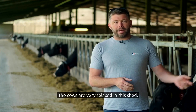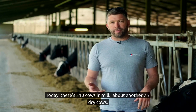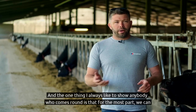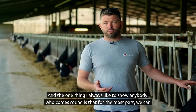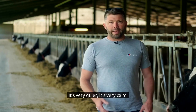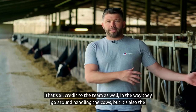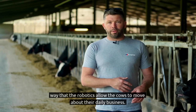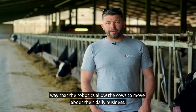The cows are very relaxed. In this shed today there are 310 cows in milk and about another 25 dry cows. One thing I always like to show anybody who comes round is that for the most part, you can hear a pin drop — it's very quiet and very calm. That's credit to the team in the way they handle the cows, but it's also the way that the robotics allow the cows to move about their daily business.